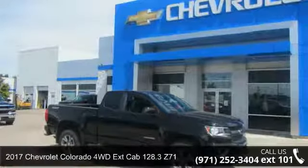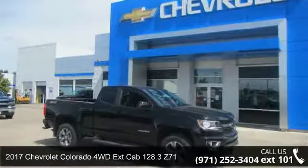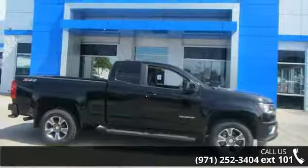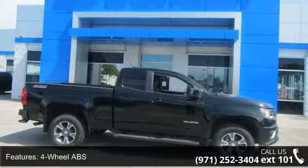Presenting the 2017 Chevrolet Colorado. If you are looking for an automobile with great features, look no further. Enjoy these notable features: